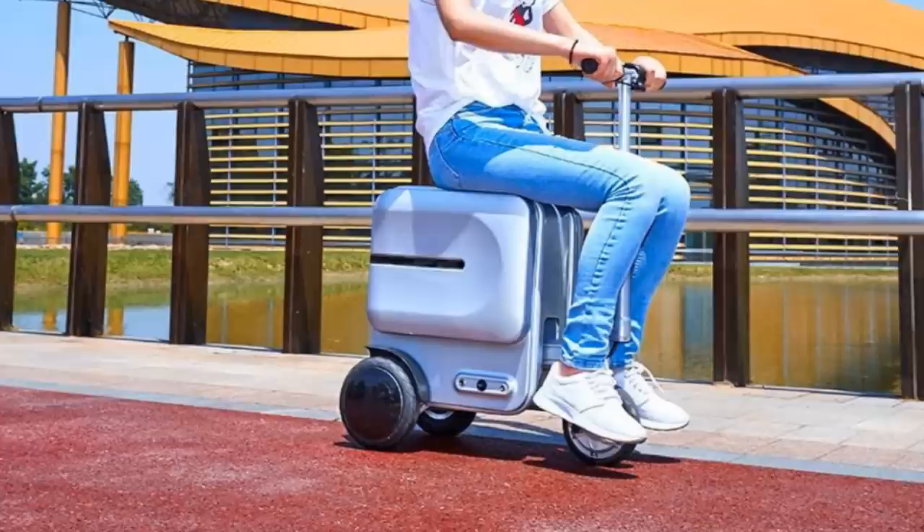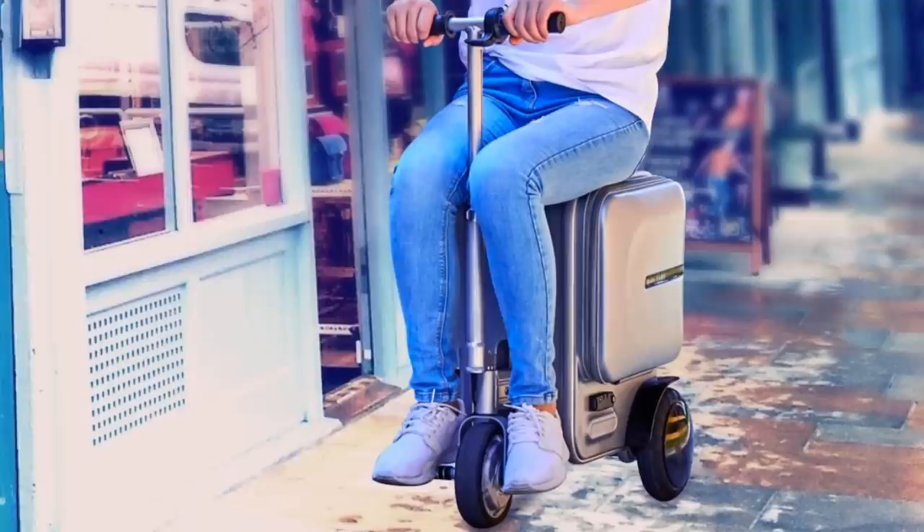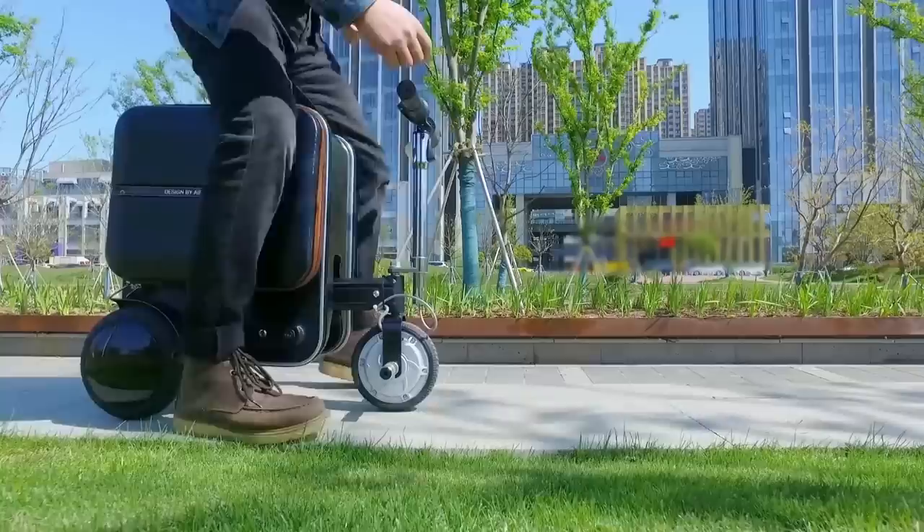When you get to your destination, it can be folded back into a rolling suitcase. It also comes with smartphone connectivity and a high-definition LED display to keep track of diagnostics such as speed, mileage, and voltage. Pricing on this one will run you about $600.